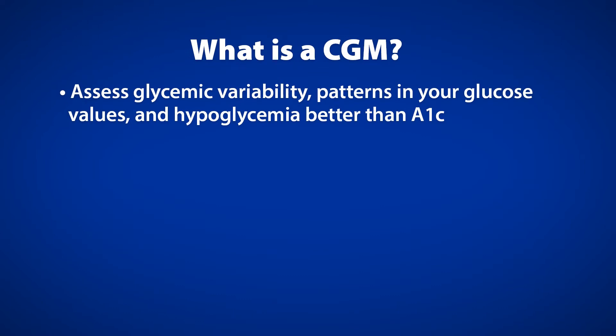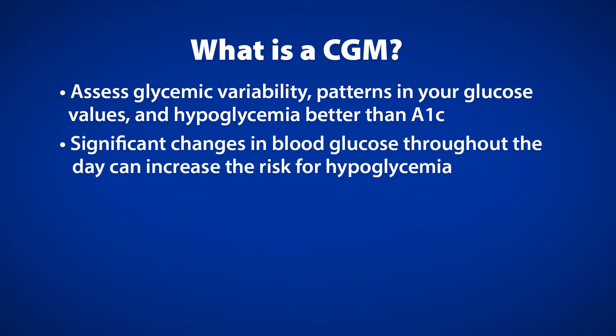A CGM can help assess glycemic variability, patterns in your glucose values, and hypoglycemia better than A1C. This is important as glycemic variability, or significant changes in your blood glucose throughout the day, can increase your risk of hypoglycemia or low blood glucose. Variability is also associated with increased risk of diabetes complications such as heart or kidney disease.